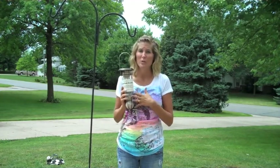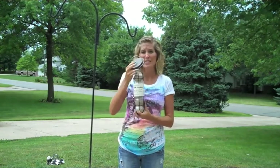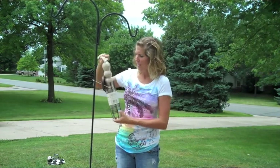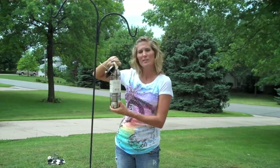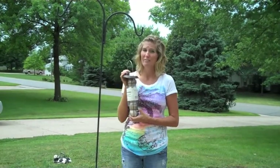This wire mesh feeder holds five suet balls at once for continuous feeding. It also sports an antique copper roof and black coated wire. Your woodpeckers will love the unique design of this one-of-a-kind feeder.